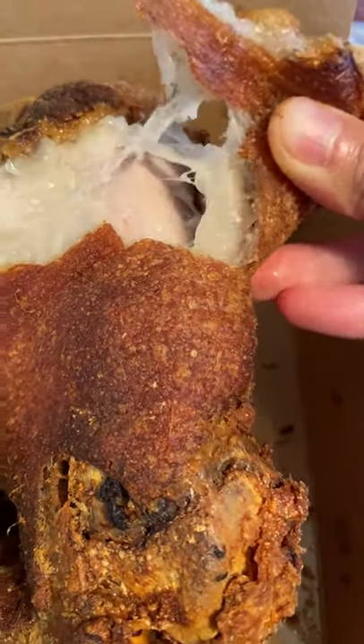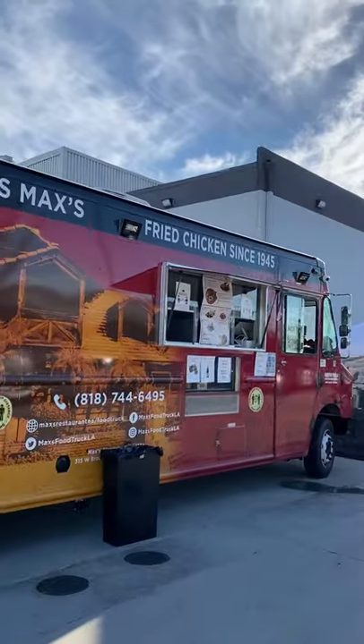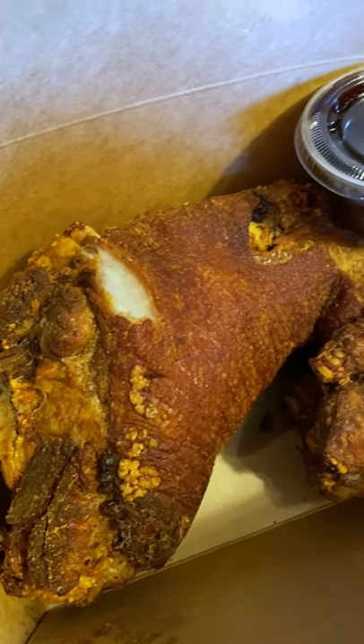Have you tried Max's Chicken? It's a popular Filipino restaurant known for its fried chicken, and they happen to have a food truck nearby. I've never had it before, so Doug and I decided to go all out and order the crispy pata as well, which is deep fried pork trotters or knuckles. This is Doug's guilty pleasure food.